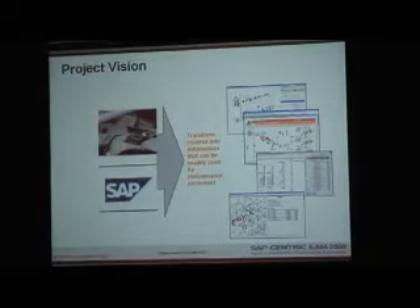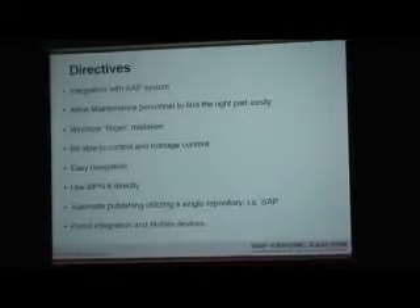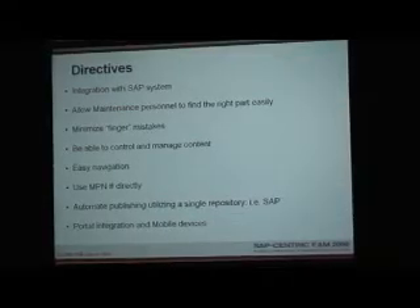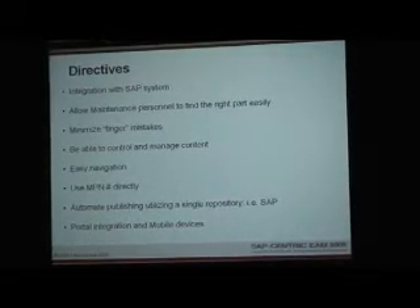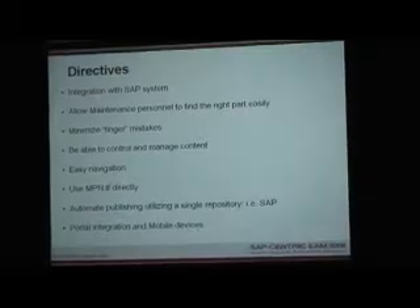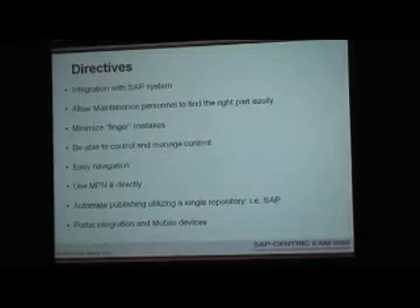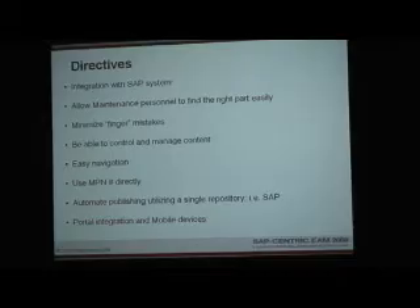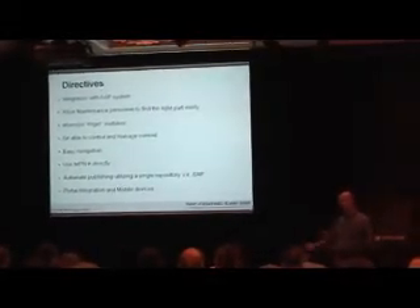Our project vision was to transform content information into information that could be readily used by maintenance personnel. Our directives: full integration with SAP; allow maintenance personnel to find the right part easily; minimize finger mistakes; control and manage content; easy navigation; use of a manufacturer's part number cross-reference; automate publishing of catalogs; use a single repository — that being SAP; and future portal integration and mobile devices.